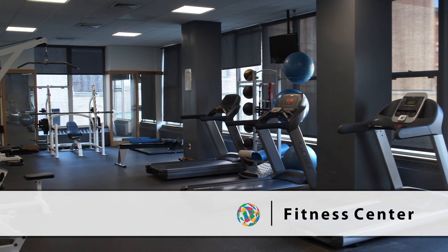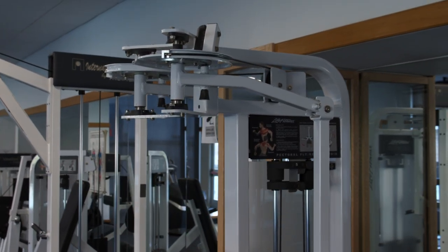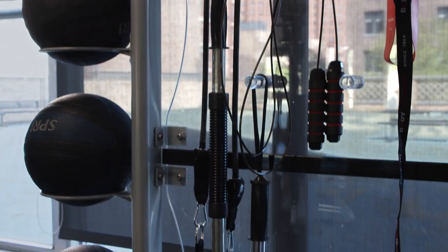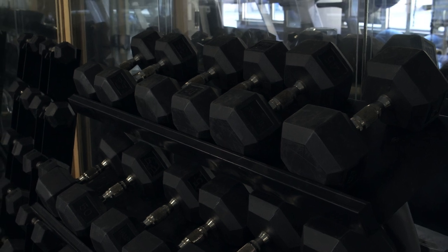We offer a fitness center accessible to both north and south residents that you can access with your ID card — the same ID card that you use to enter your room. Our fitness center has cardio machines and free weights at your disposal for 24 hours.